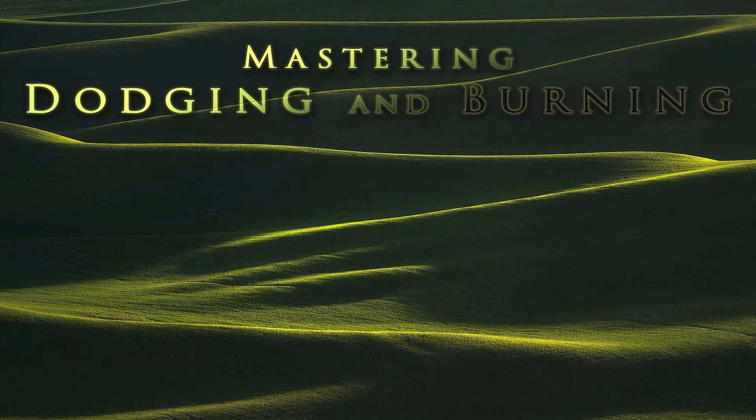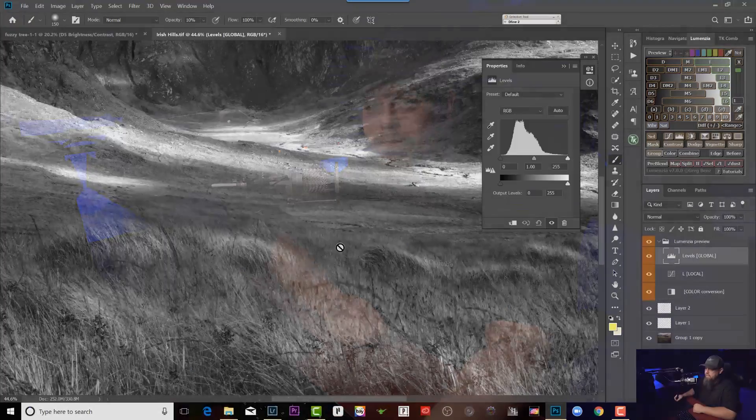I'm excited to announce that I've released my next set of tutorials. It's called Mastering, Dodging and Burning. People like Ansel Adams, Art Wolf, Michael Shanebloom, Enrico Fassati — the thing that they all have in common is dodging and burning.